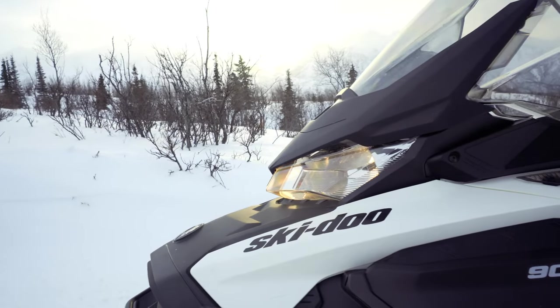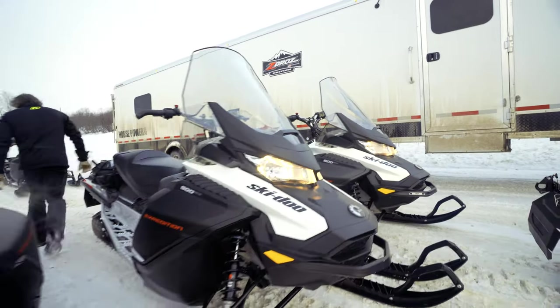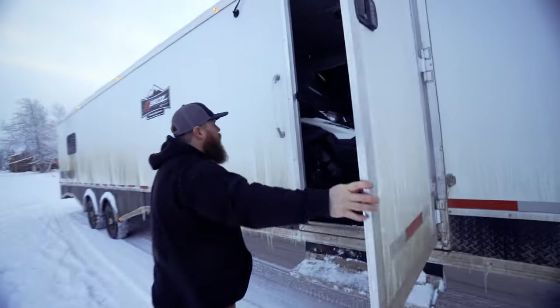For both summer and winter, we provide new machines each year. That way, you can be confident in knowing that your experience will be safe, reliable, and most of all, comfortable.